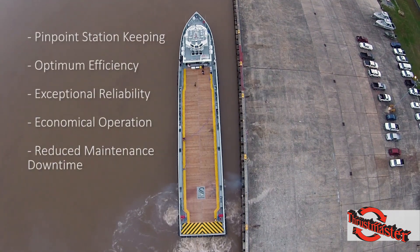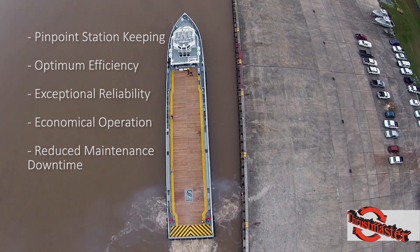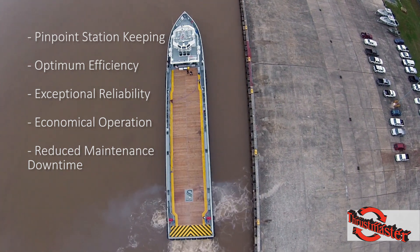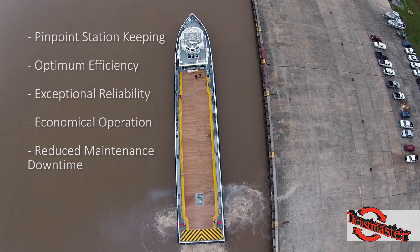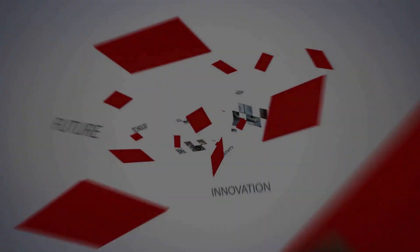Pinpoint station keeping, optimum efficiency, exceptional reliability, economical operation, and reduced maintenance downtime are the outstanding features of Thrustmaster's series of tunnel thrusters.